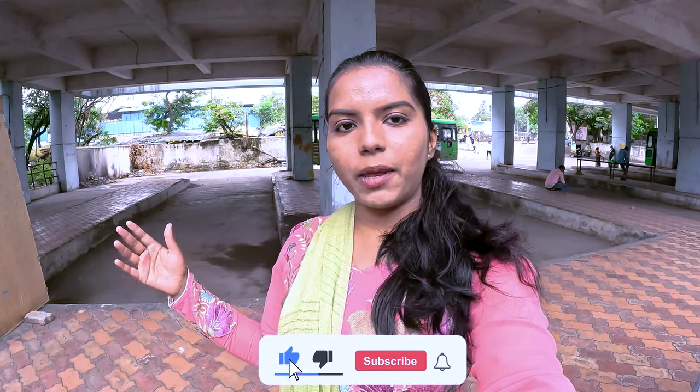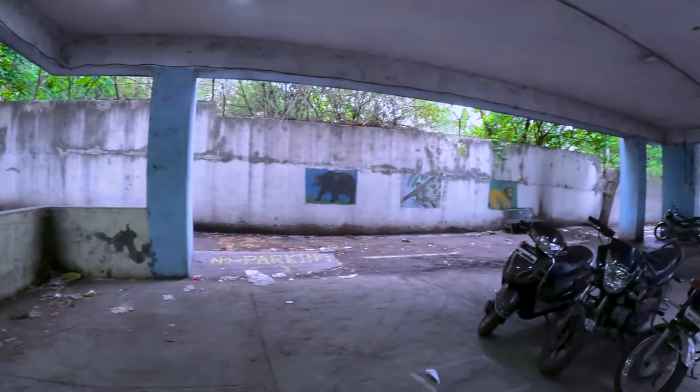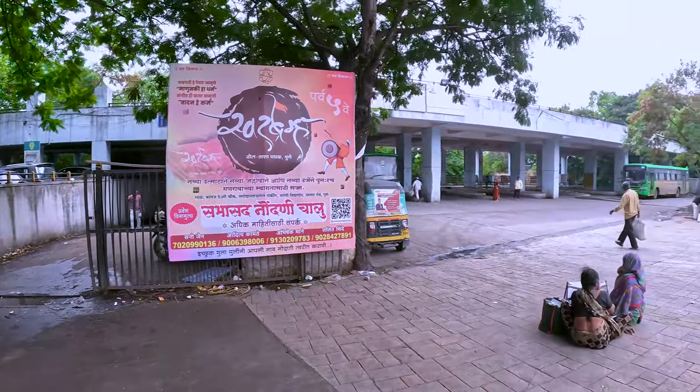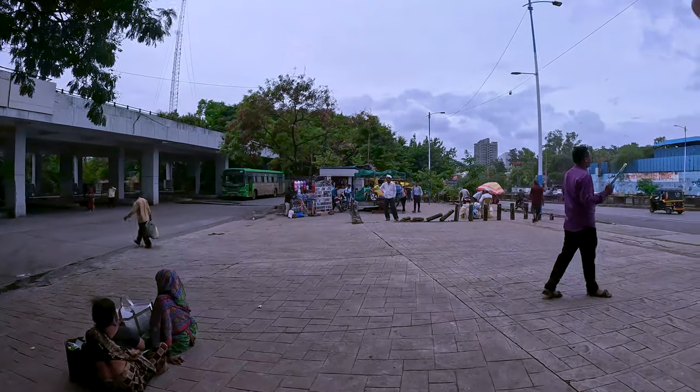Hello guys, welcome back to our channel. Today we are going to explore Pune Zoo. It is very easy to get here because there is a bus stop right behind me. This is the bus stop. You can also come in private vehicles — there is a big parking area here. We have seen the parking, and the bus stop is straight ahead.